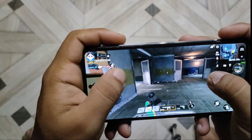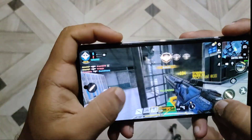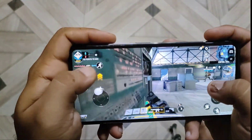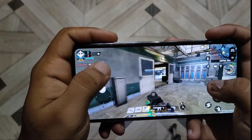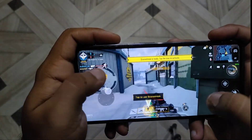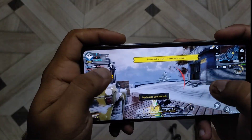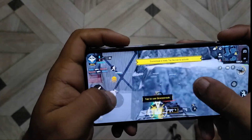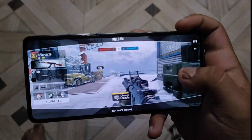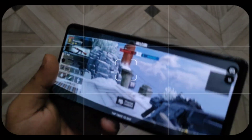There are enemies — let me go and kill them. Somebody is killing me. Okay, here are the enemies — okay, I'm died. Let's move on to our next test.